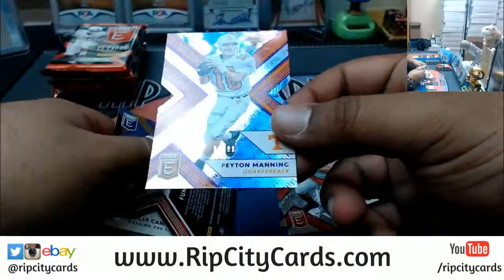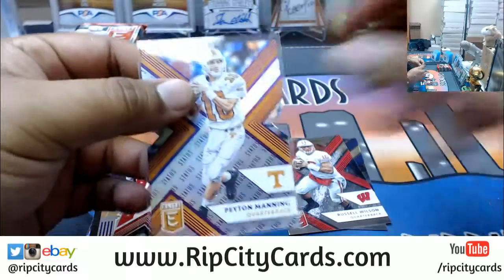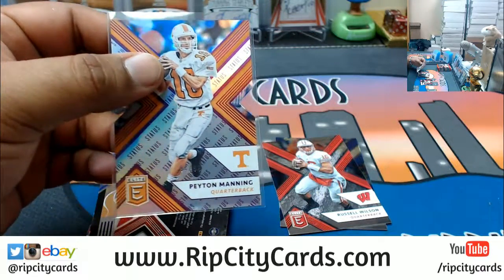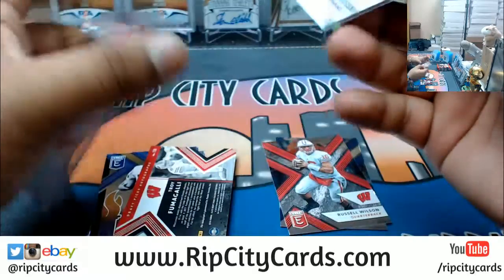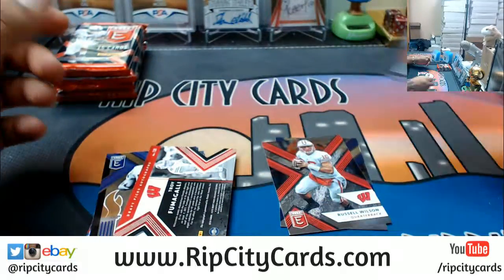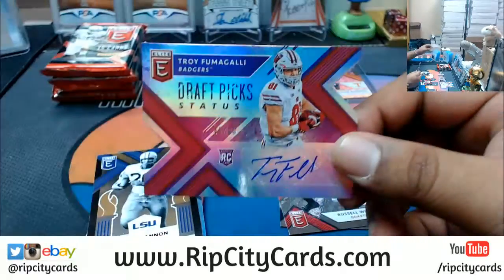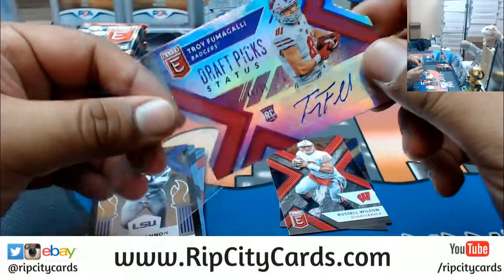We have a die cut, 84 out of 99 — Peyton Manning, back in his Tennessee days.